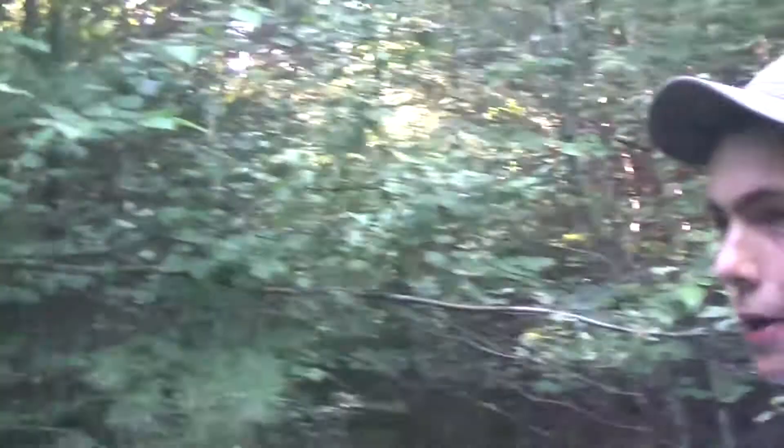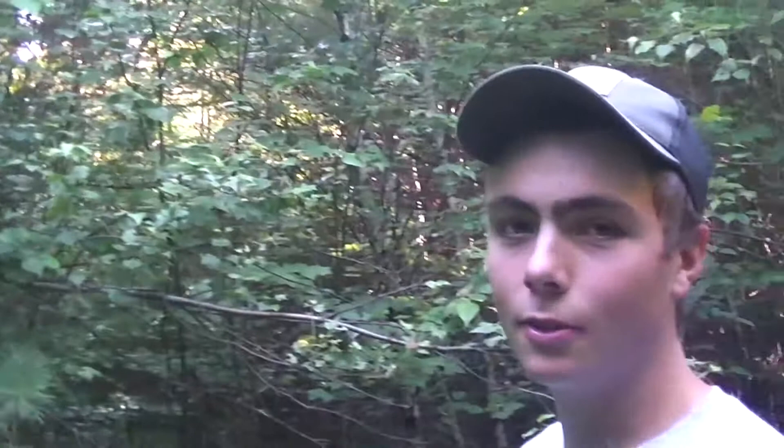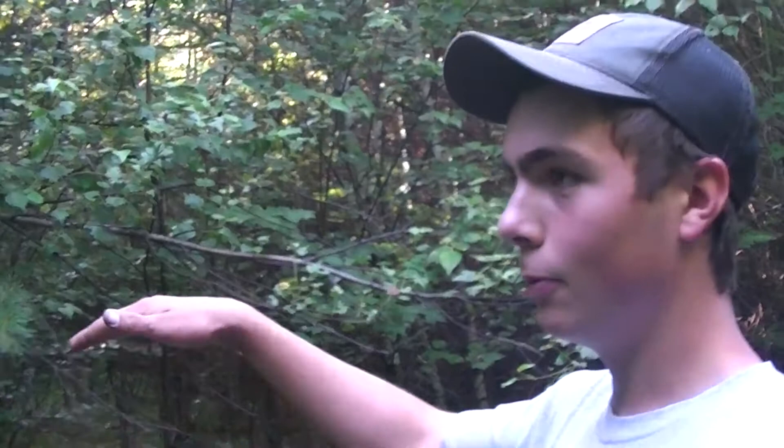Everything like this right here — these are small trees that have grown up. As you can see, there are logging roads running through here. What you want to look for in rabbit territory is all this small cover from where it's been logged. Rabbits need a place to hide where it's thick, and when it's logged off all the small growth comes up. When it's about six to ten feet tall, that's when it's at its best for rabbit hunting.